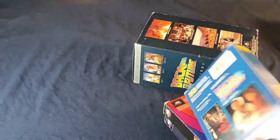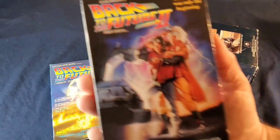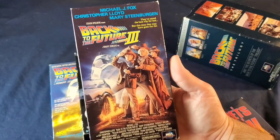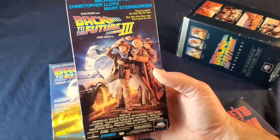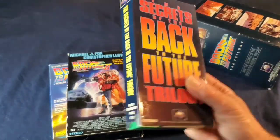Let's move on to Blu-rays and DVDs. Starting with VHS — I got this really sweet box set. You have Back to the Future 1, Back to the Future 2, The Secrets of the Back to the Future Trilogy, and of course three. A lot of people ask which one's my favorite — they're really all one movie broken into three parts. As a kid I was always partial to the second one because of all the futuristic stuff.